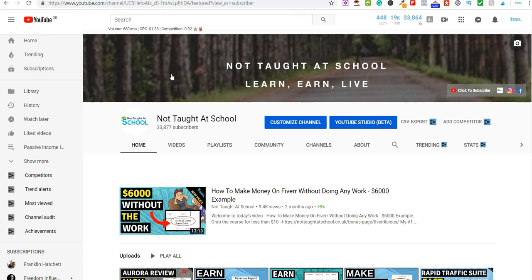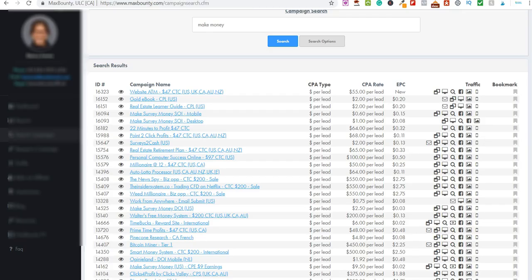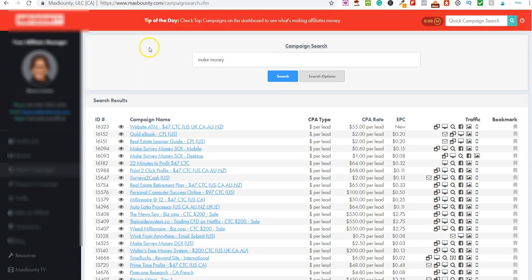So what is the method? We're going to find products to promote as an affiliate, but in terms of these products we're going to focus on high ticket products. You can find them all over — on several different websites. I'll show you some examples now.